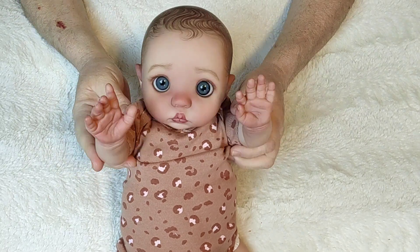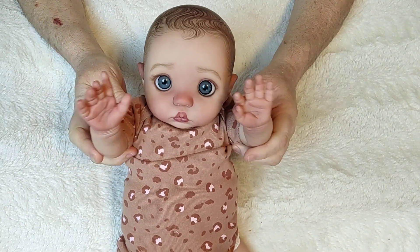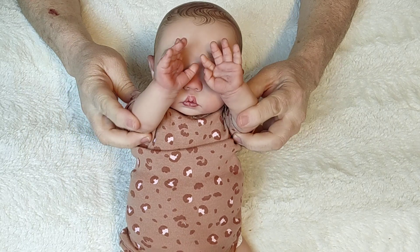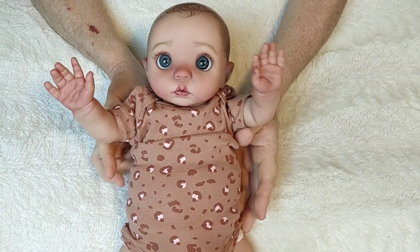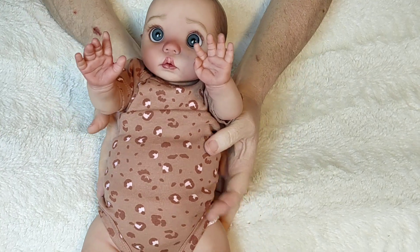Hi! It's Peekaboo! Peekaboo! Peekaboo! Hey, everyone!